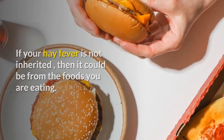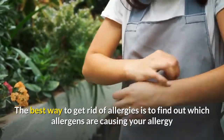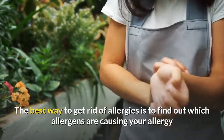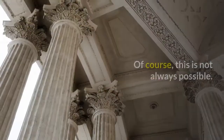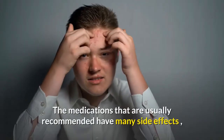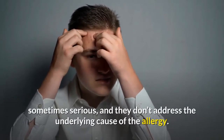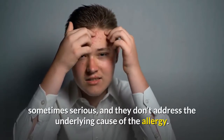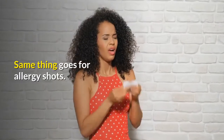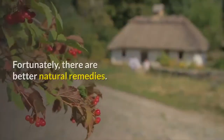frozen foods, hay fever has become rampant. If your hay fever is not inherited, it could be from the foods you are eating. The best way to get rid of allergies is to find out which allergens are causing your allergy and then avoid them. Of course, this is not always possible. The medications usually recommended have many side effects — sometimes serious — and they don't address the underlying cause of the allergy.